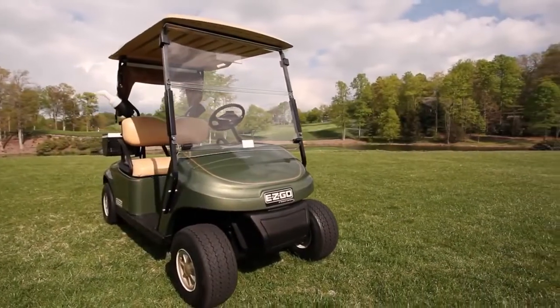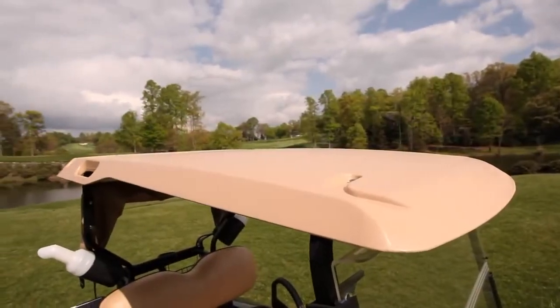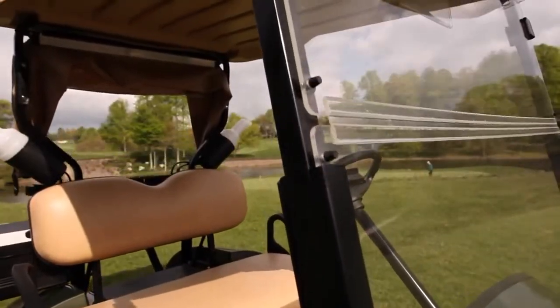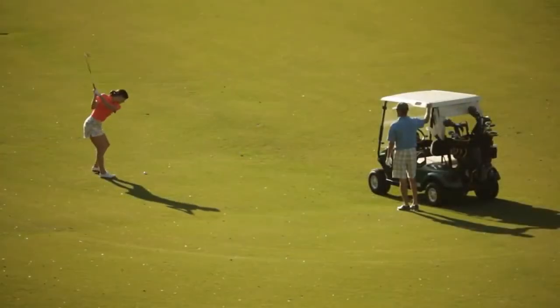The new TXT's classic lines have been updated with a more modern look and a new top and struts to offer better protection from the elements and stronger reliability over the life of the vehicle.